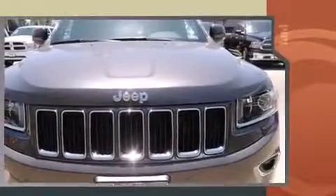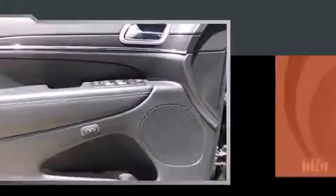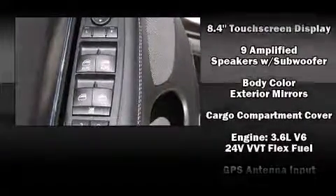Jeep prioritized comfort and style by including speed-sensitive wipers, an automatic dimming rear-view mirror, automatic dimming door mirrors, automatic temperature control, heated steering wheel, and power front seats.